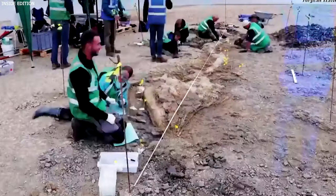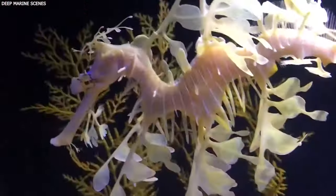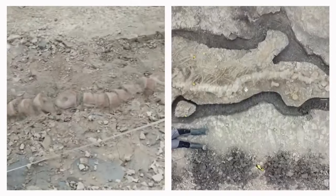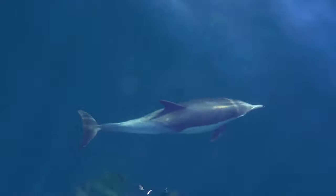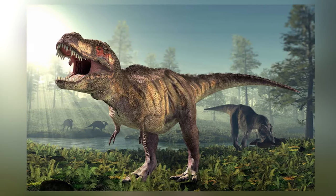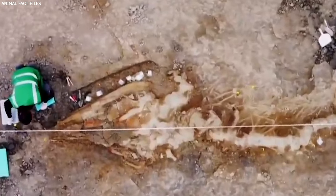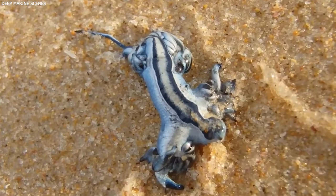Number one: Sea Dragon. What began as a routine landscaping measure turned up a historic find in England. In a remarkable discovery within a lagoon, the fossilized remains of a creature known as an Ichthyosaur or Sea Dragon were uncovered. This discovery represents the largest and most complete skeleton of its kind ever found on British soil. The Ichthyosaur, often likened to modern-day dolphins in appearance, lived millions of years ago during the era of the dinosaurs, and provided scientists invaluable insights into the life of these ancient marine reptiles.